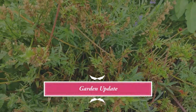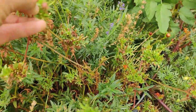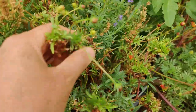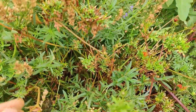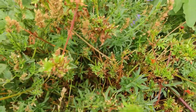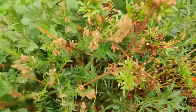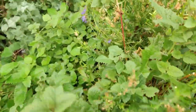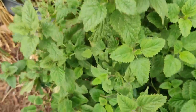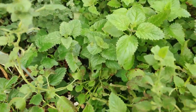All of my cosmos have basically died — they gave lots of flowers over the summer. It's now mid-September and they've petered out, but I got lots of flowers and seeds from them. Today I'm going to harvest some Melissa officinalis, otherwise known as lemon balm.